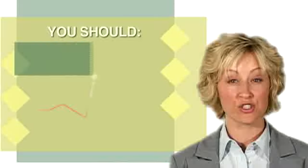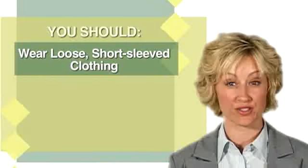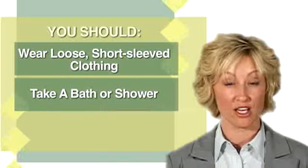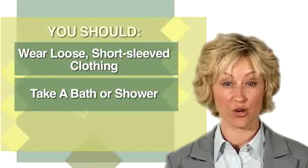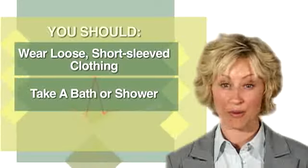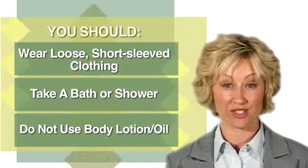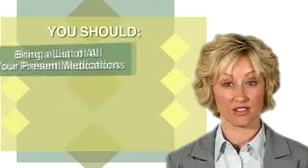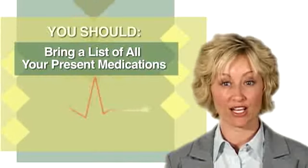You should wear loose clothing so that the monitor can be worn easily under your clothes. It is a good idea to take a bath or shower before your appointment because you won't be able to bathe while wearing the Holter Monitor. Do not apply any body lotion or oil to your skin before the appointment because this makes it difficult to attach the electrodes. Please bring a list of all your medications.